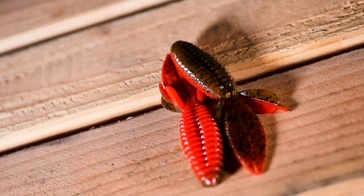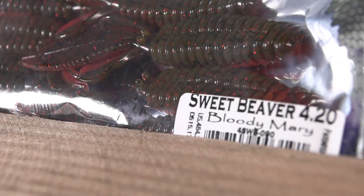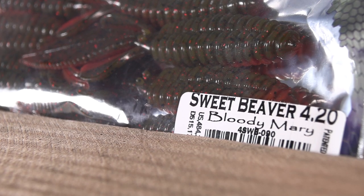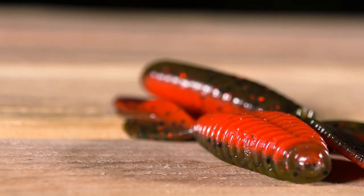Number 9: Reaction Innovations Sweet Beaver in Bloody Mary. One of the most unique designs in the market, the Sweet Beaver is tough and compact while moving a lot of water. Its ribs create pressure waves that let the bass know that something tasty is on the move, and its unique texture makes sure they won't want to spit it out. The Sweet Beaver in Bloody Mary is one of the best punching baits of all time. This bait has caught hundreds of big fish and it will continue to do so in the future.